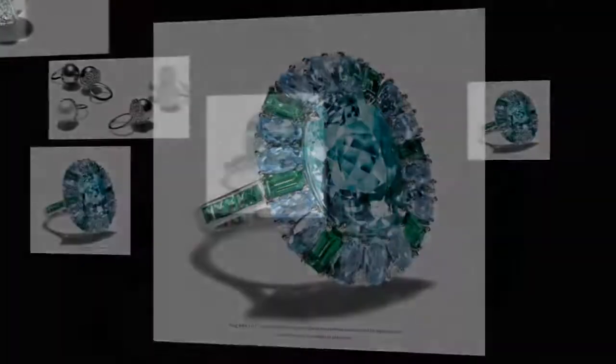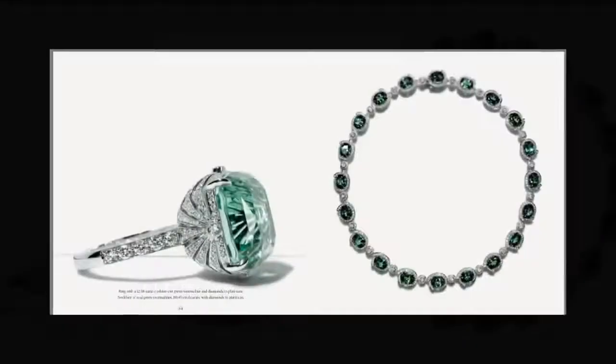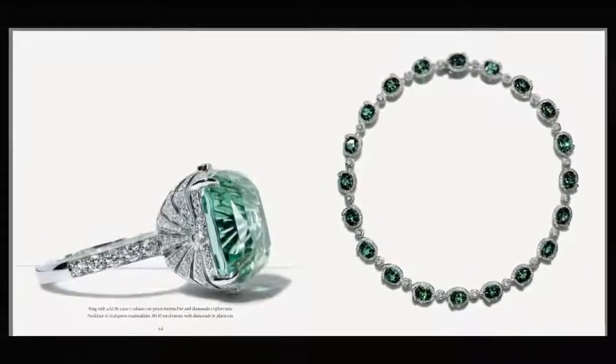Thank you for watching my video. This is only part one of the Tiffany series of High Jewelry Collection. Hope to see you next time for part two. Have a nice day and please don't forget to subscribe.